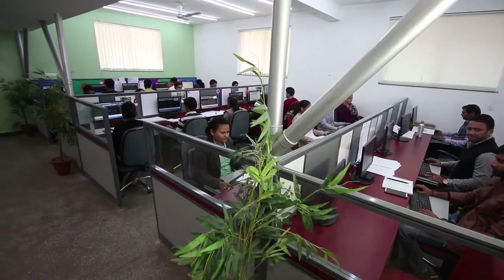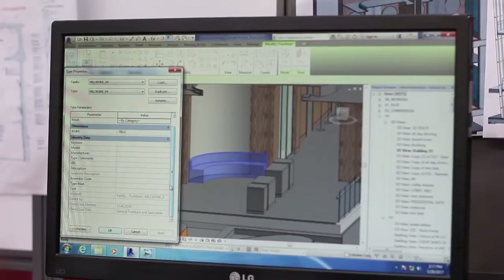We established Sketch in 2005 and we are located in Delhi. We have a team of over 200 architects and designers and our clients are based in US, Europe, Australia and Asia. We work with world-renowned architects and designers and the projects that we carry out are spread across the globe.